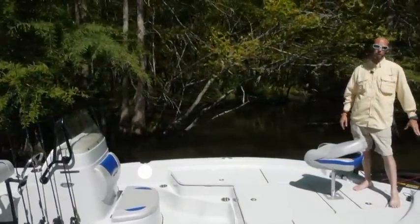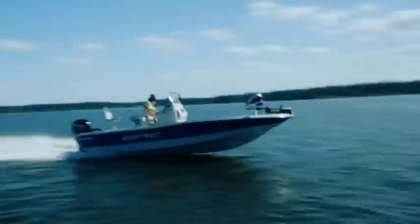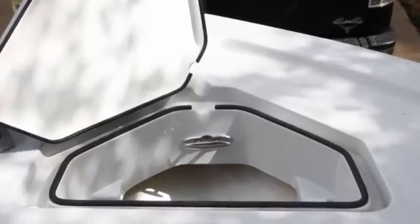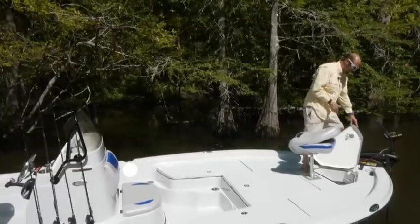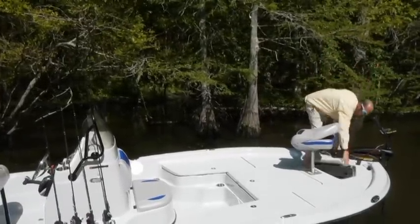My name is Ashley from Method Boats. Today we're going to take a little bit of time to go over the 22SC center console. We have great anchor storage already built into the boat. It's got a drain on the bottom of the boat that goes out the side, and it's got a cleat inside of it so you can tie your rope to it so you're not tripping over it when you're fishing.